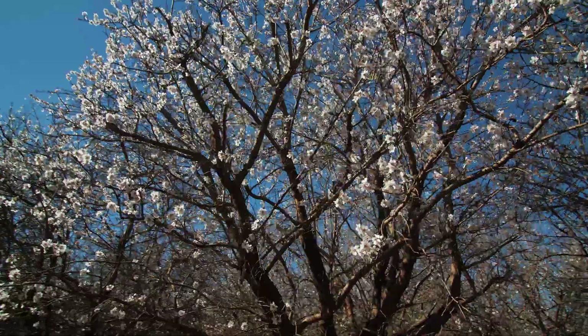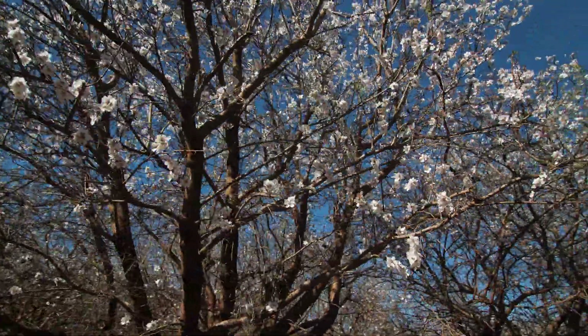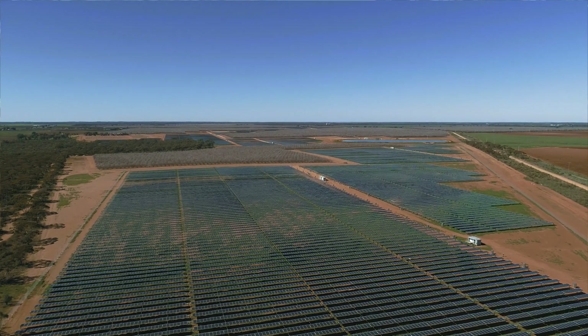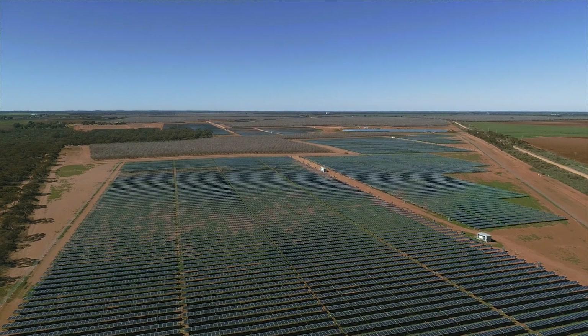The Bannerton Solar Park is a unique solar park in that it's intertwined with an almond farm, based up in northwest Victoria near Mildura. The Clean Energy Finance Corporation has been delighted to be involved as a senior debt provider to this project.